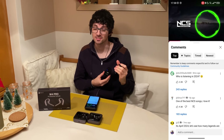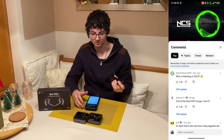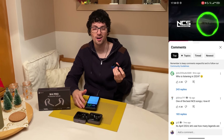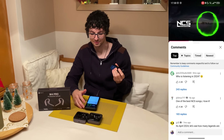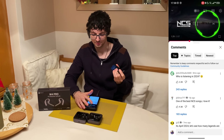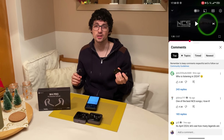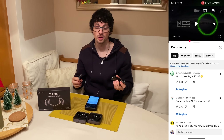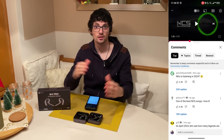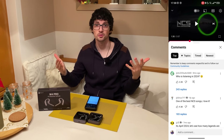Really nice bass — that's powerful. Very clear and crisp highs as well as mids and strong bass, even though it's an open ear concept. I'm sure this will sound great even in noisy environments. Massive thumbs up on all fronts — the W4 Pro are amazing.